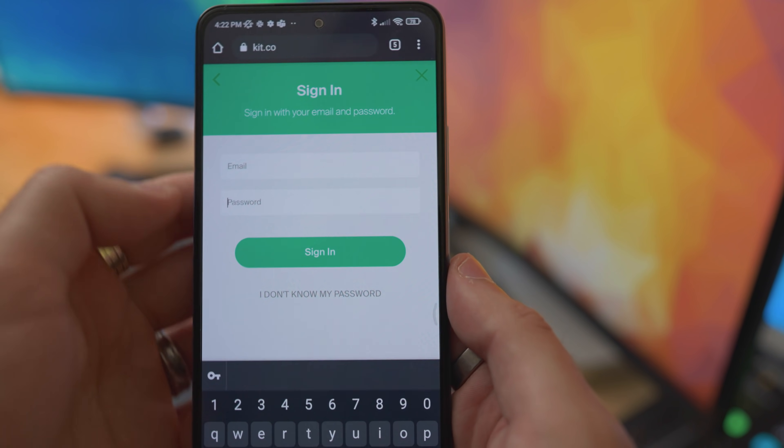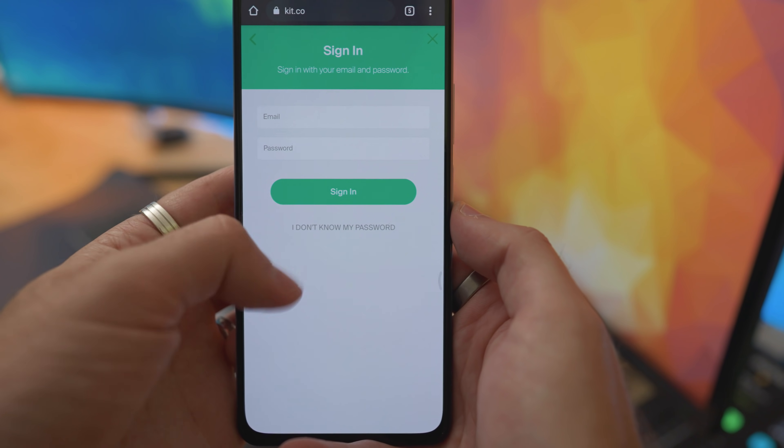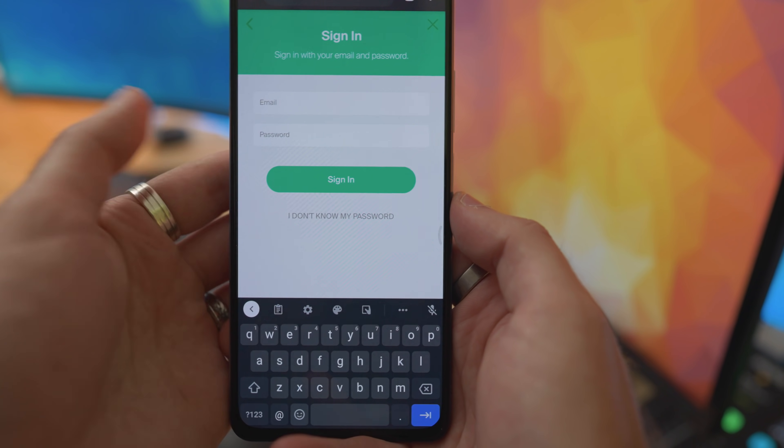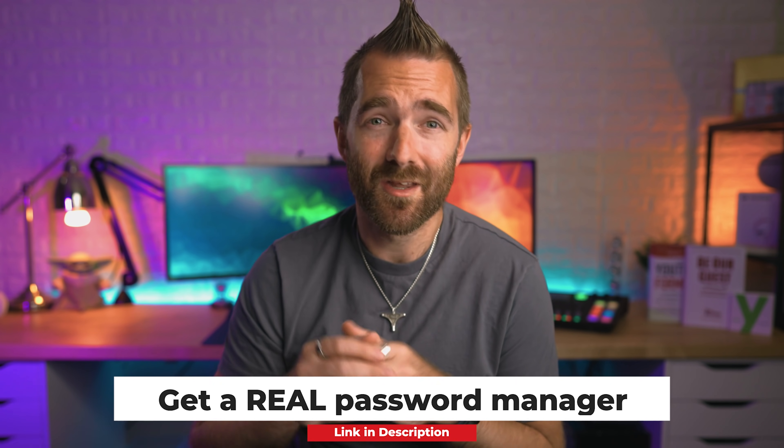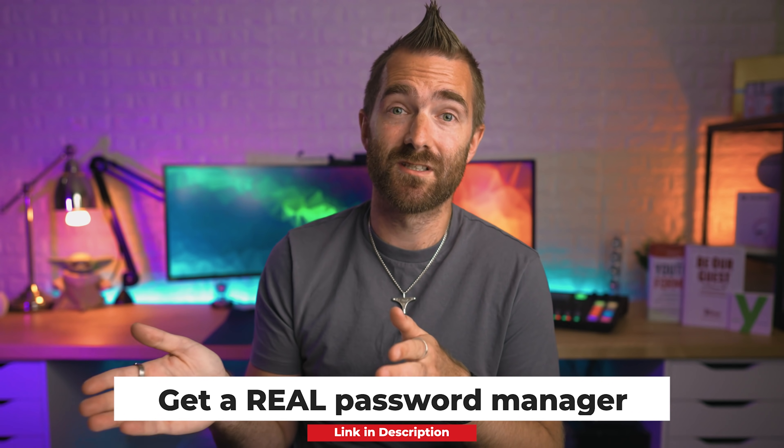Password managers are always a frustration on Android — they just don't seem to trigger as often as they should, leaving me having to copy and paste passwords manually. I've had this across multiple Android phones and password managers. People suggest using Google's built-in password manager, but it's far too easy to extract passwords from Chrome — please use a proper password manager, just not LastPass.